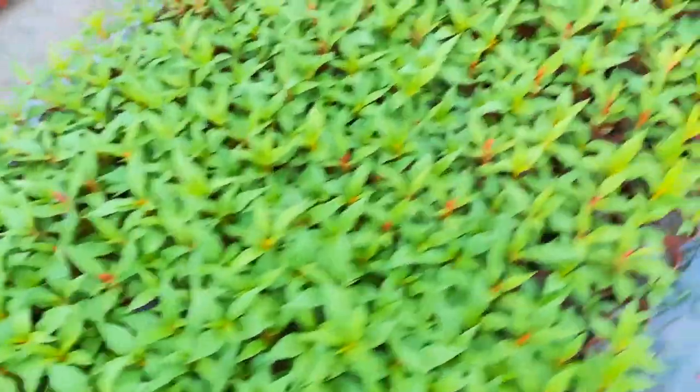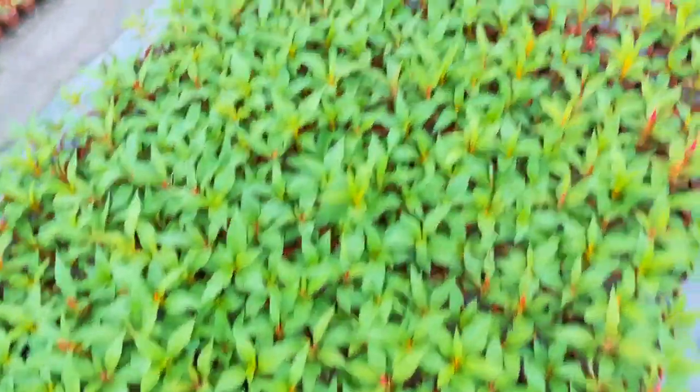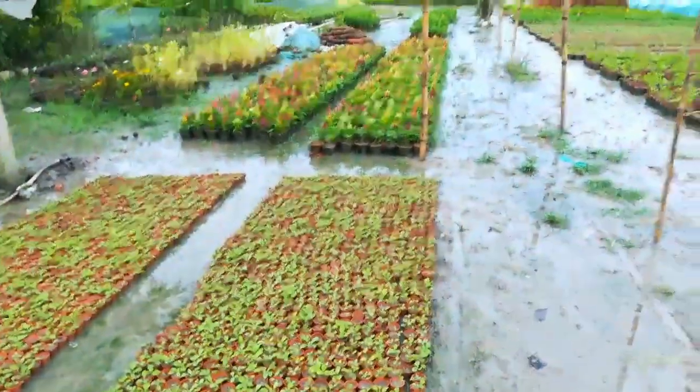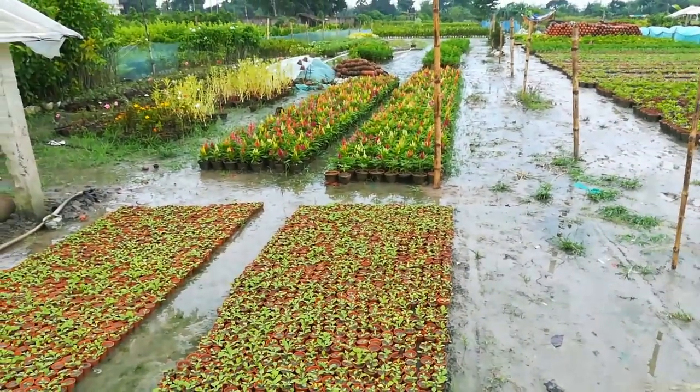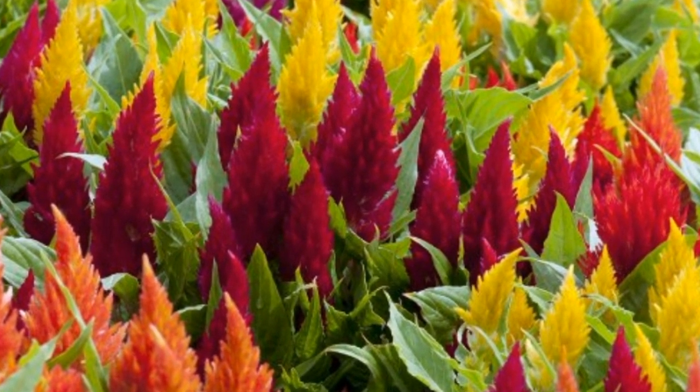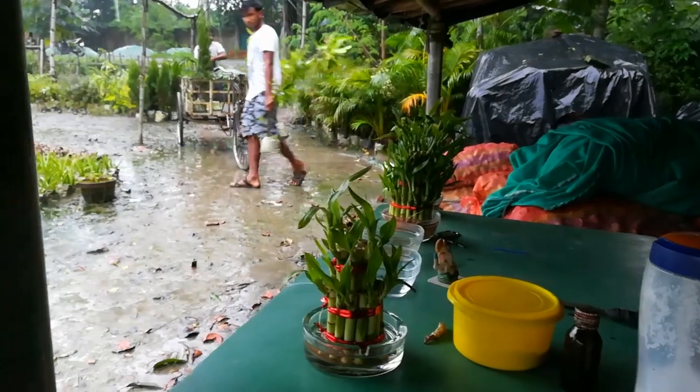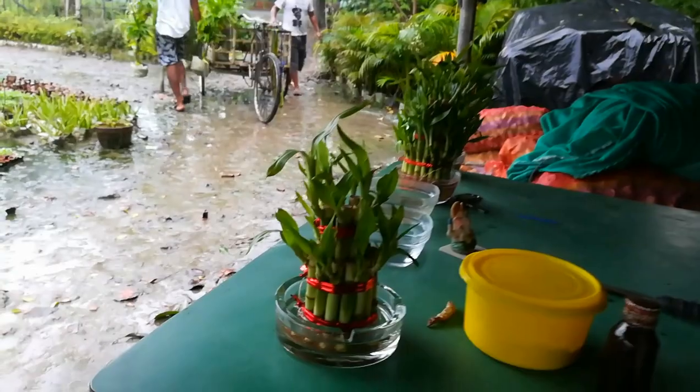Celosia is also a nice winter flowering plant. It looks beautiful. Suddenly it is raining here at the nursery.